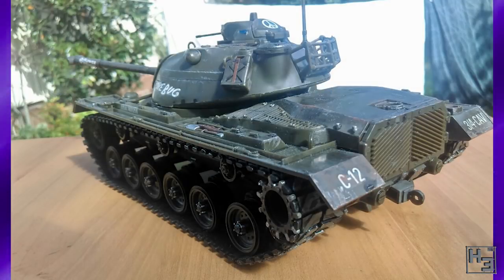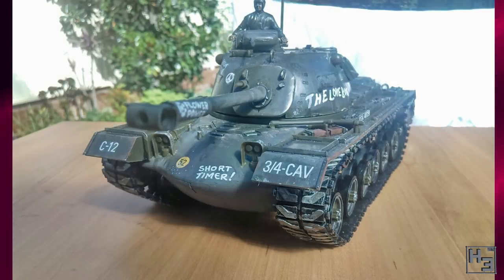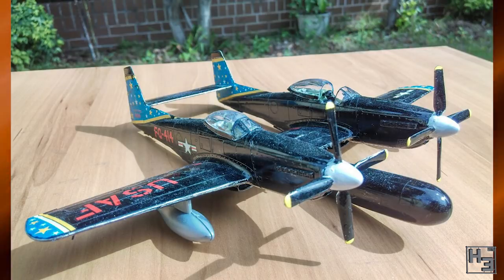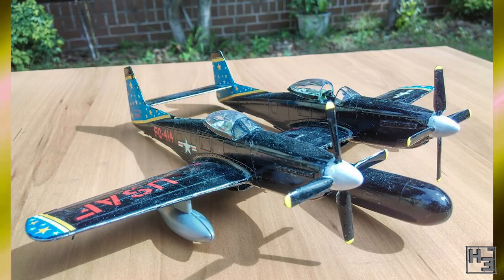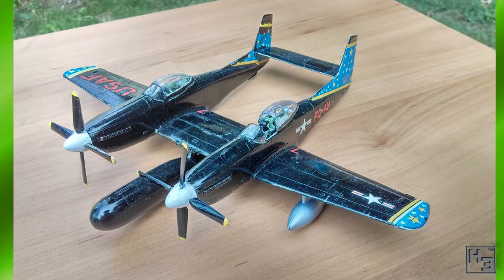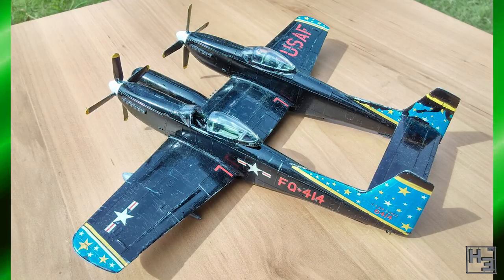Dreadnought Luna submitted this M48 pattern from the Vietnam war. This is a nice looking tank. It also has what appear to be hand painted slogans all over it. I think the one that just says 'SHORT' on the turret is kind of funny. Nicely done. This model is a 1/35th scale kit from Monogram. Dreadnought Luna also shared this F82 Twin Mustang from the 1950s. This is a very odd looking plane in a very interesting way — kind of reminiscent of the Lockheed Lightning. I rather like it, both the model and the plane itself. The kit is a Hasegawa 1/72nd scale model.